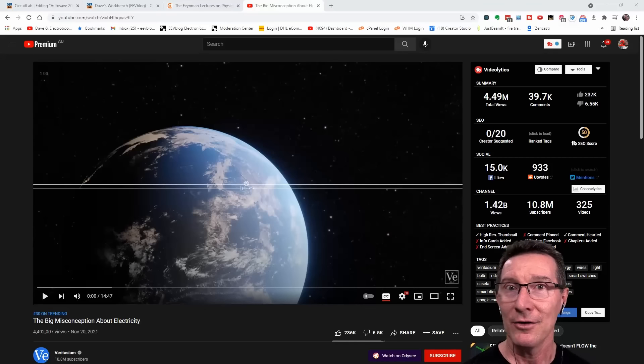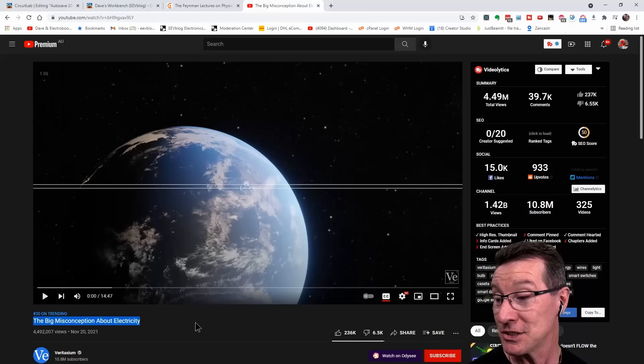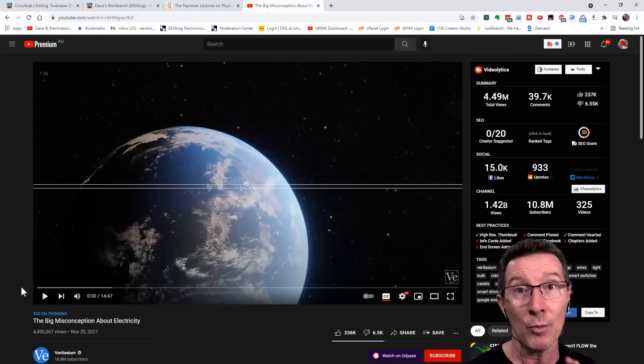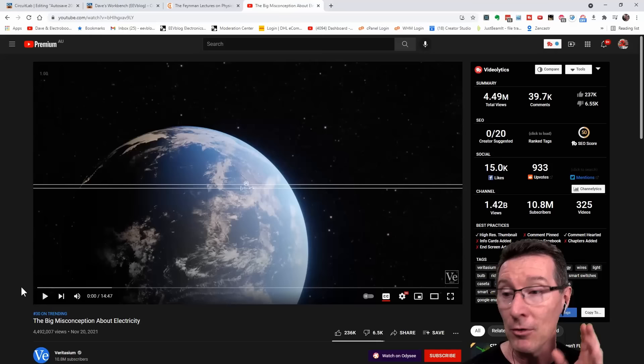Hi. So many people have sent me this asking, can I comment on this Veritasium video, 'The Big Misconception About Electricity'? So definitely watch it first — don't watch my video, stop this now and go watch it if you haven't seen it, linked up and down below. So let's go through it. I won't go through the whole video, but I'll go through various points and add some commentary, and then we'll discuss how he actually gets the answer that he does and the implications of it.